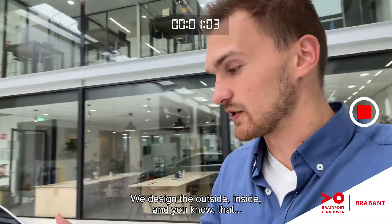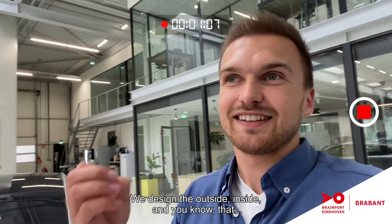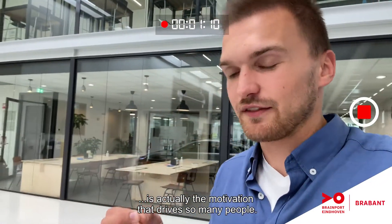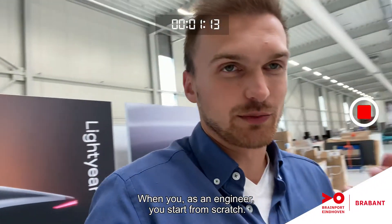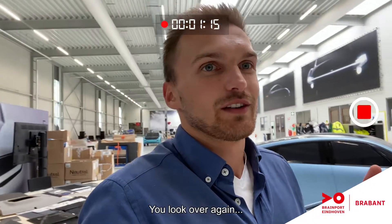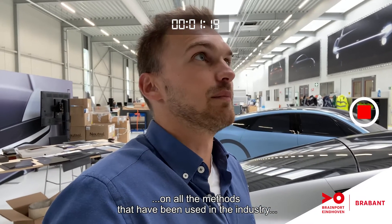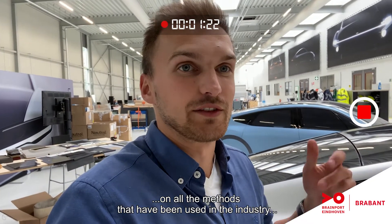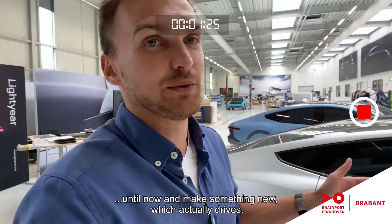We integrate the whole thing — we design the outside, the inside — and that is actually the motivation that drives so many people. As an engineer, you start from scratch, you look over again at all the methods that have been used in the industry up until now, and make something new which actually drives.